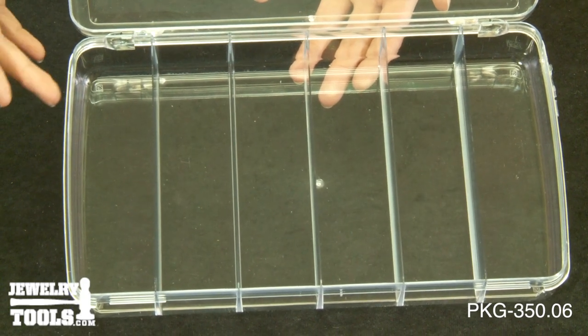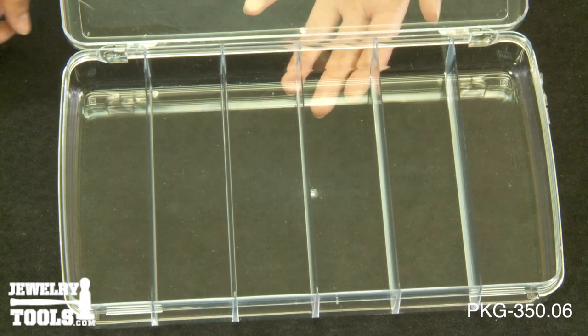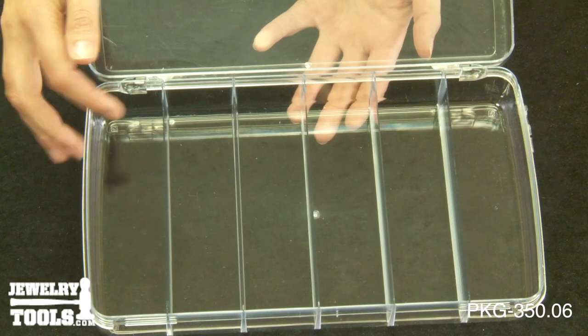The overall dimensions are 11 inches by 6 and 3 quarters of an inch by 1 and 3 quarters of an inch. Each compartment measures 6 and a quarter of an inch, 1 by 3 quarters of an inch, and one and a half inches deep.